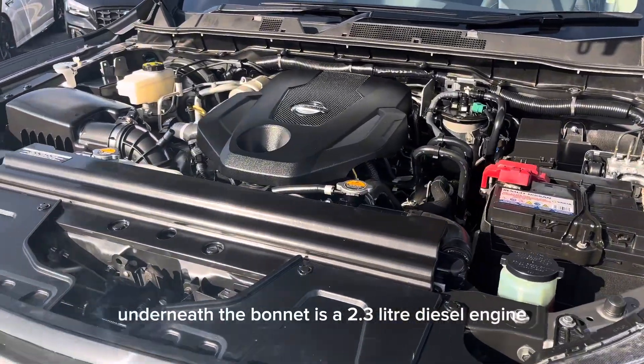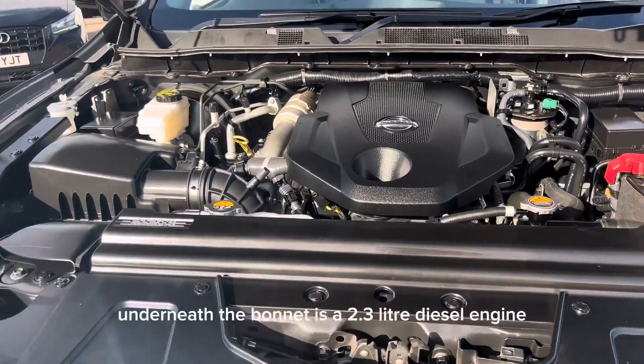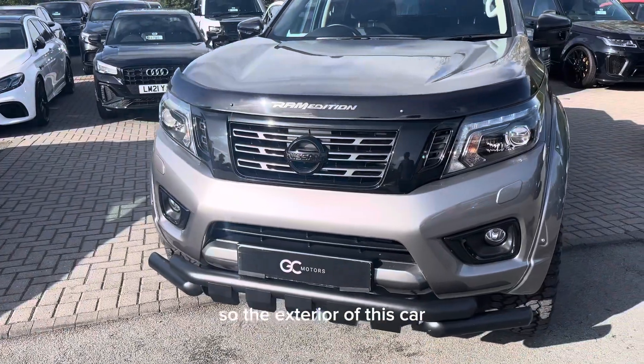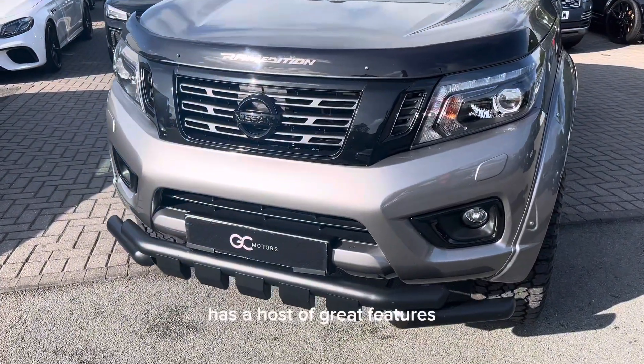Underneath the bonnet is a 2.3-litre diesel engine. The exterior of this car has a host of great features.